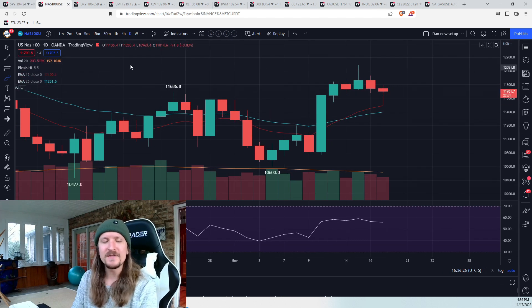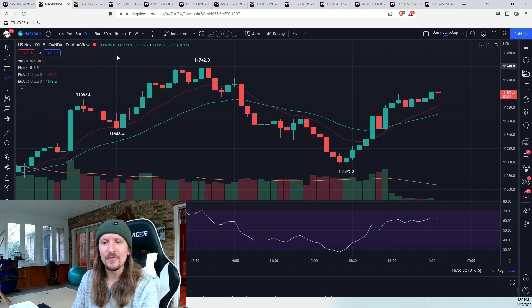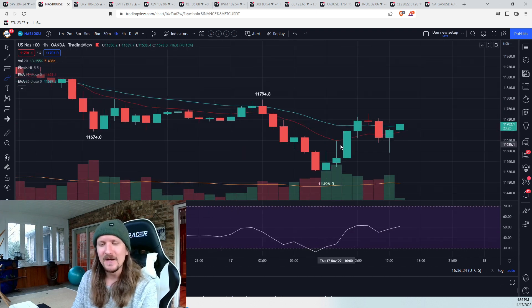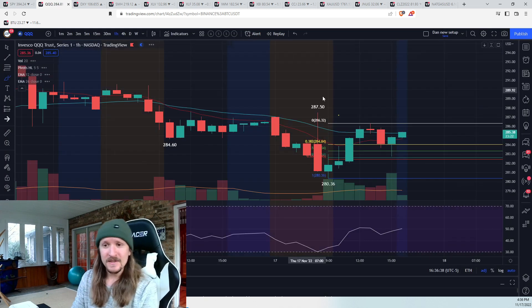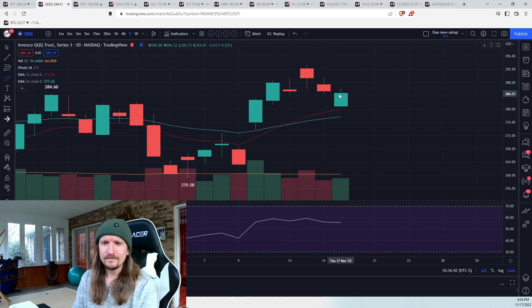NASDAQ, same deal. Right off daily EMA 12, hourly oversold, big bounce, five-minute oversold marking the hourly higher low into the end of the day. We've got to break the high of today tomorrow to confirm the daily higher low. QQQ has to break 286.32. If we do, it is all about 293.26.